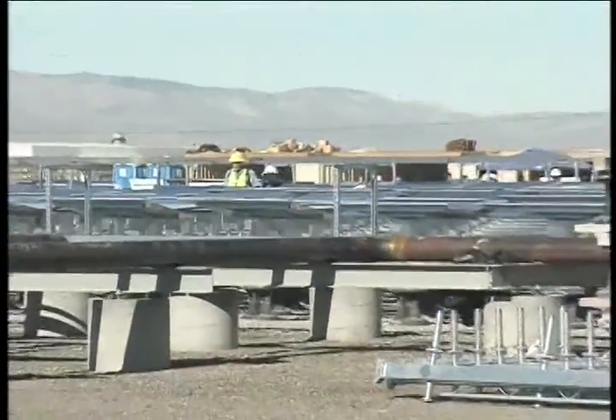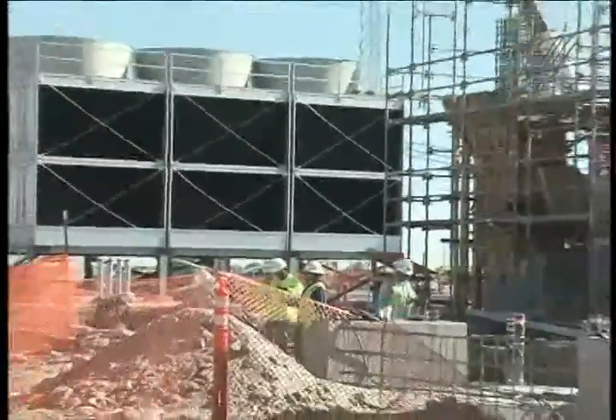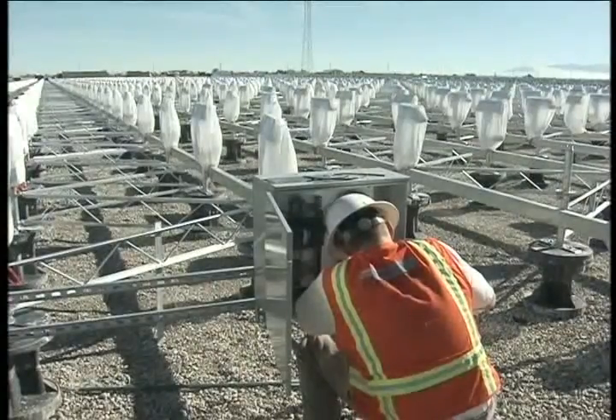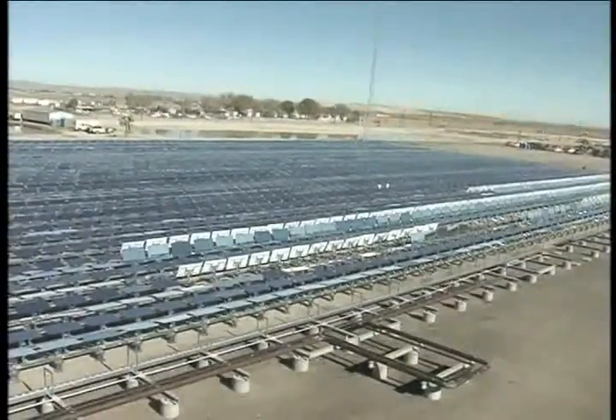eSolar regards Lancaster as an emerging hub in the green energy sector. This Sierra demonstration facility will deliver 5 megawatts of clean, renewable electricity to the grid — enough to power about 5,000 homes. This will be eSolar's flagship location, complete with a visitor center to introduce this cutting-edge technology to business prospects from around the world.